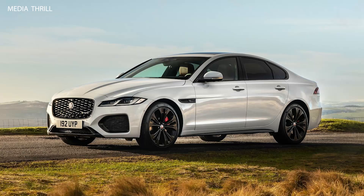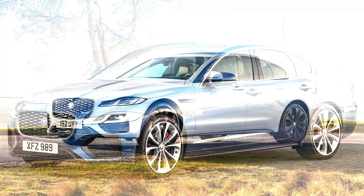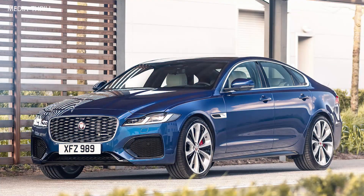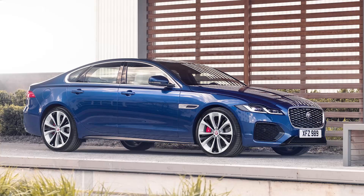Fuel Efficiency: the diesel models are particularly fuel-efficient, with the 201 horsepower variant achieving up to 50.4 mpg combined on the WLTP cycle. Interior: the cabin is designed with high-quality materials such as premium leather and real wood veneers, offering a luxurious and comfortable environment.